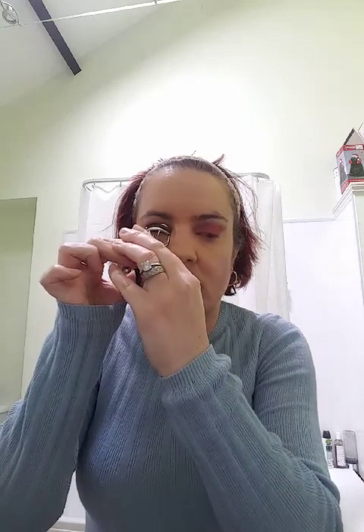Now the eyelash curler - here's the orange one. I'm going to curl the lashes and do one two three four five six seven eight nine ten, then the other side. It's like a bouncing action just to open the eyes out a bit.